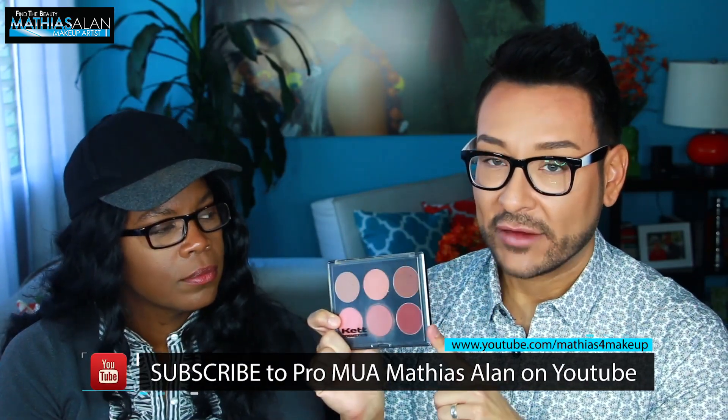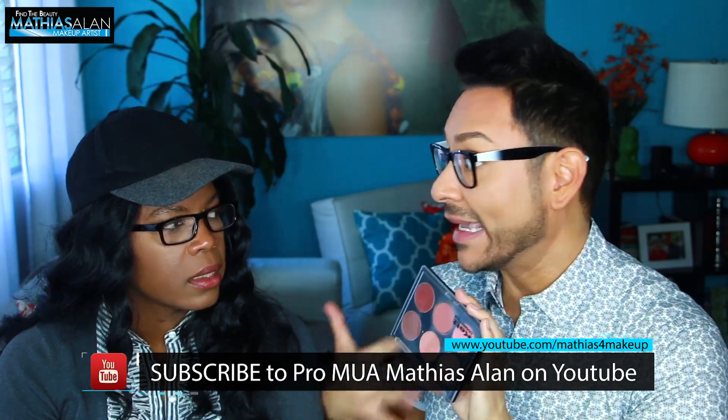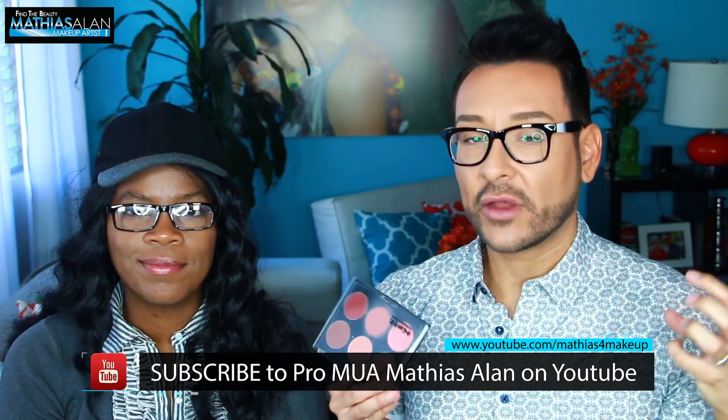Matthias introduces cream blush, noting many non-makeup-artists are afraid of it, thinking powder is easier. He loves the CAT Blush Palette as a must-have because it's so versatile — not only as cream blush but also mixable into foundations for clients who are very pink-toned. He points out that many foundations skew yellow-olive, a trend Mac started in the 90s, but you actually need some pink in the skin to match the neck and shoulders. The product is wax-based, has great pigment payoff, and dries down almost powdery — not greasy.